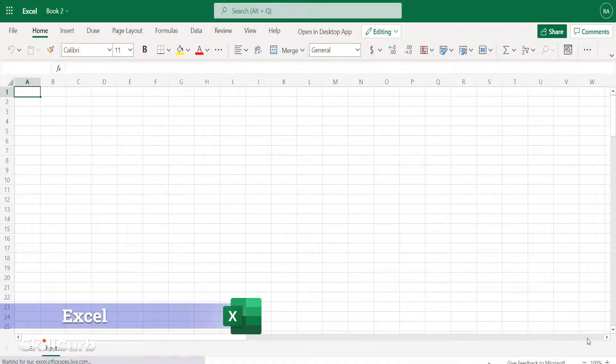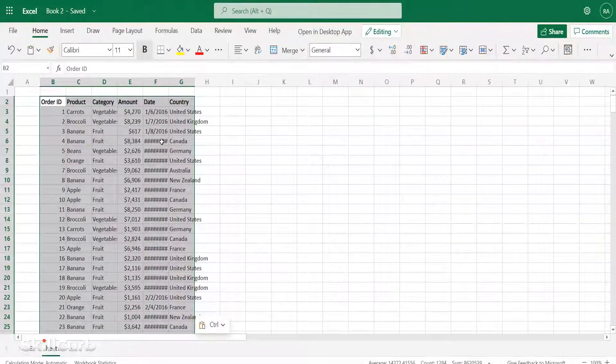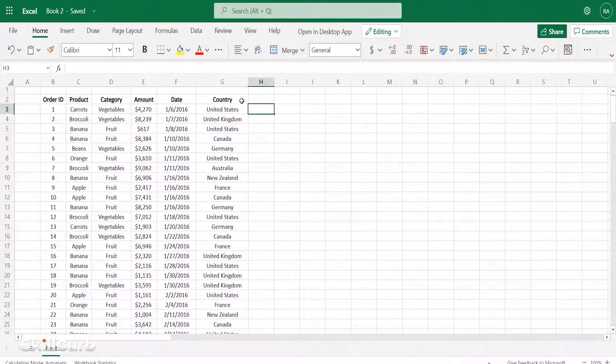Microsoft Excel is a spreadsheet application. It can perform a variety of calculations, produce charts and graphs, and process data, to name a few.